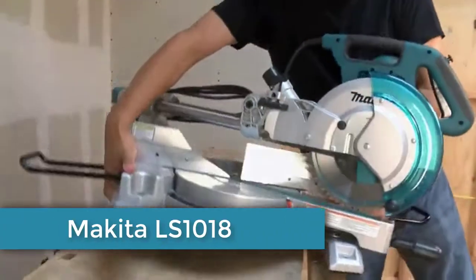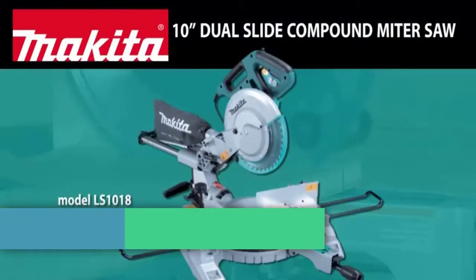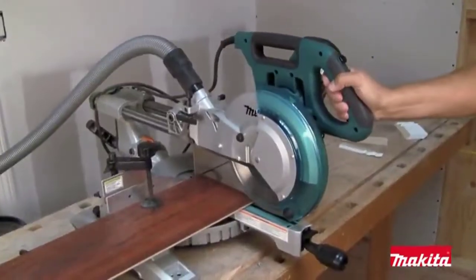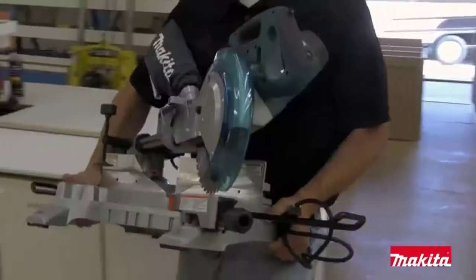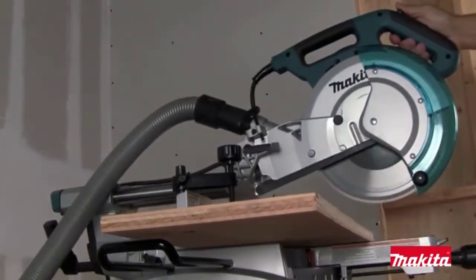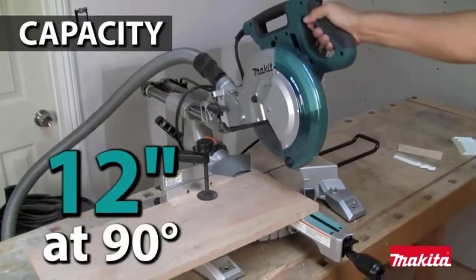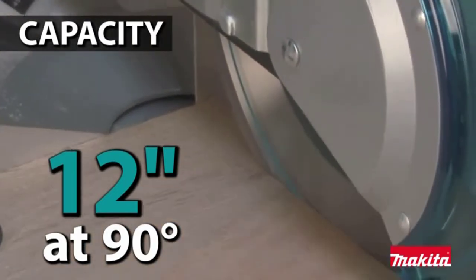Built for professional contractors who rely on their miter saws day in and day out — introducing the new Makita LS1018, the latest in Makita's expanding lineup of best-in-class miter saws. The LS1018 weighs only 43.7 pounds for added job site portability. Pros demand accuracy, and the linear ball bearing system is engineered to deliver smooth, dead-on accuracy cut after cut. At 90 degrees, the LS1018 has a full 12 inches of cross cutting capacity, with 8.5 inches at 45 degrees.